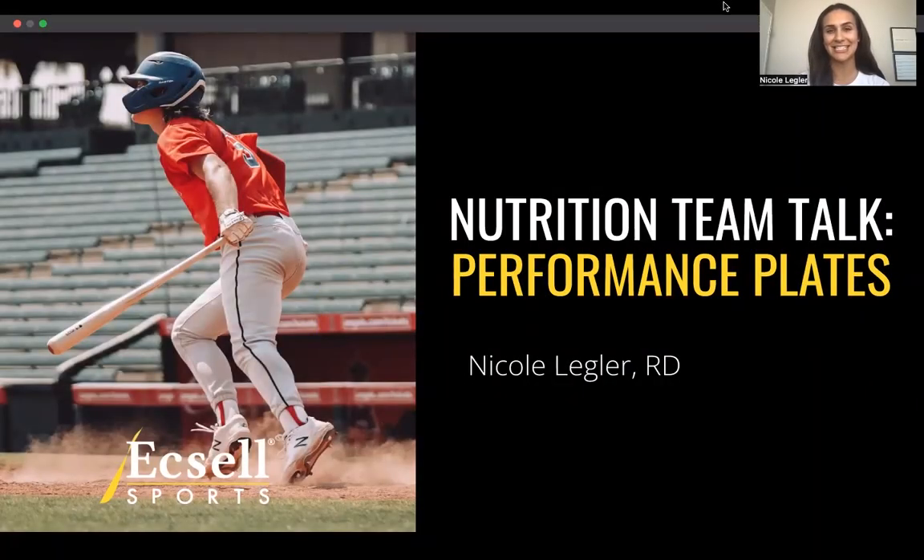Hello, Excel Sports. This is Nicole Legler, sports dietitian, owner of Always in Motion Nutrition, partnering here with Excel Sports on our team talk series, providing you with all performance nutrition tips and tricks to make you perform best on, off the field and for recovery.